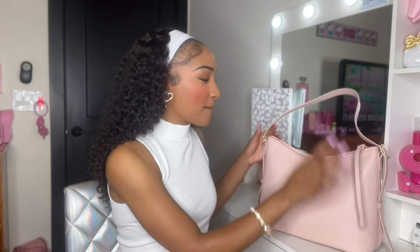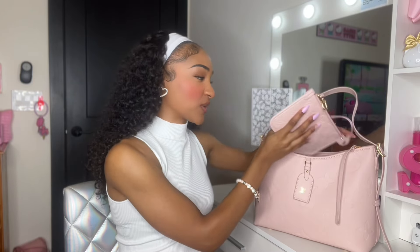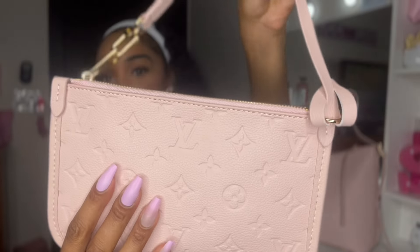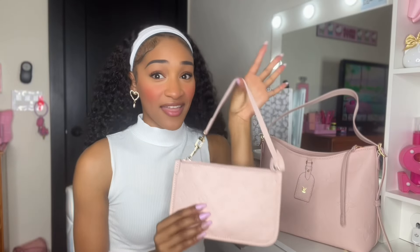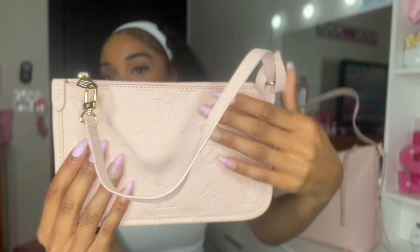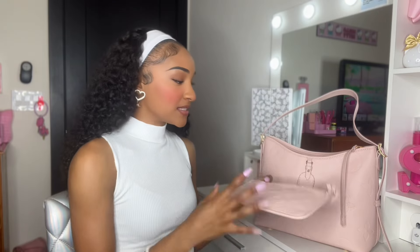Time to open up our bag and see what I have. So the first thing coming straight out of the bag is this beautiful Louis Vuitton pouch. This pouch actually came with the purse, and I'm using it as a wallet — I just have my money, my cards, and all the things I need. But you can also use it to hold makeup or however you want. I chose to use it as a wallet for this beautiful bag.